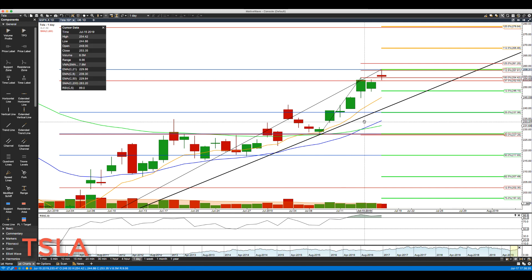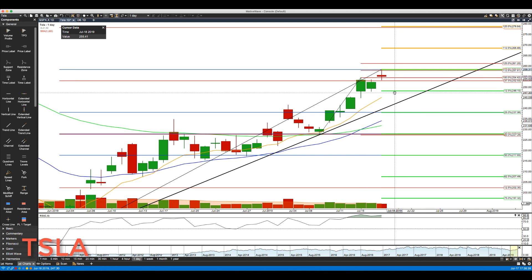We have a divergence — a higher high in price action but a lower high in the RSI — so this is starting to run out of momentum. I would not be surprised to see a pullback. We'll be watching the key support level of 248.15. We'll do an end-of-week wrap-up tomorrow.